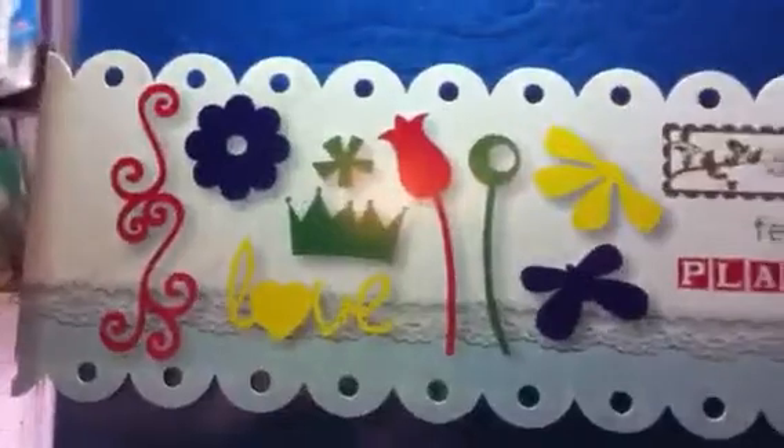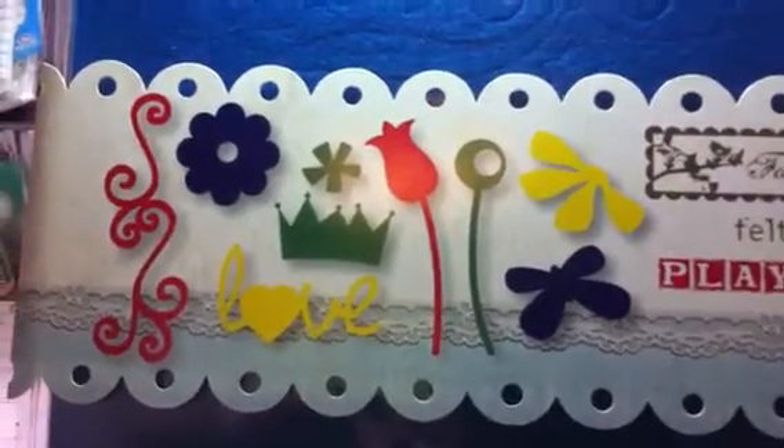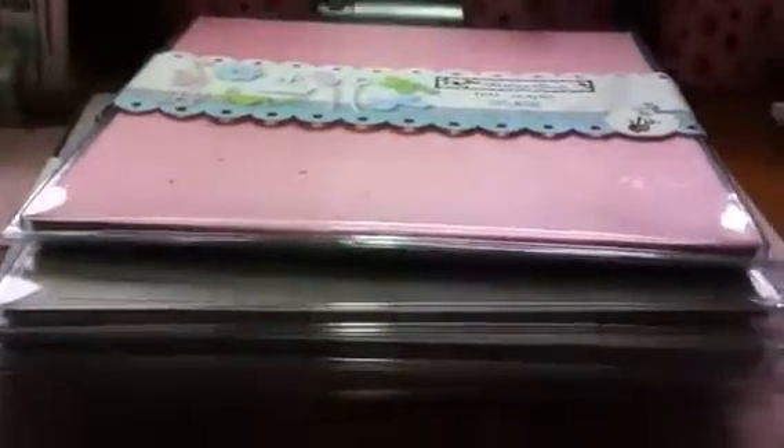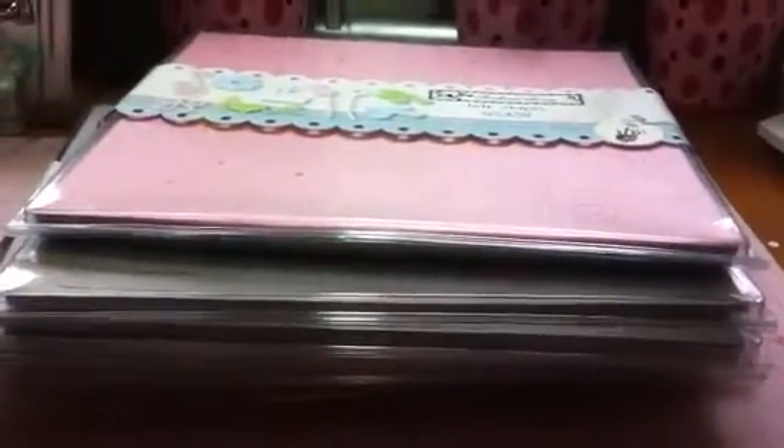The one for kids is called 'Playhouse' and the colors are primary — yellow, green, blue, and red. Maybe this one you can see a little bit better. You're getting over 160 pieces total and it's a great embellishment kit. For all of these packages I'm asking $55 and that includes shipping. If anybody's interested, please contact me — thank you.